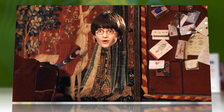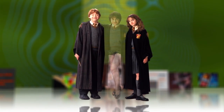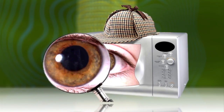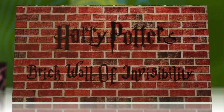For that little invisibility trick he does, Harry may have to ditch the cloak and go with fishnets. Scientists have created a new cloaking technique that not only can hide three-dimensional objects from microwave detection, but is light, thin, and flexible — traits lacking in previous attempts at invisibility.